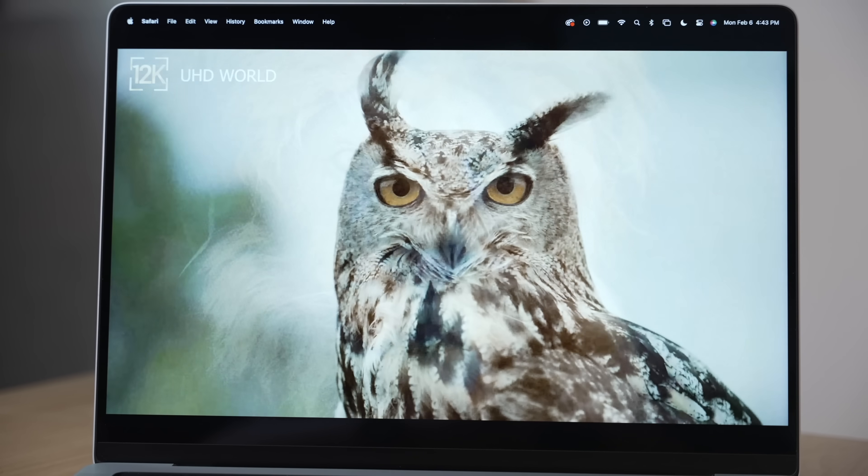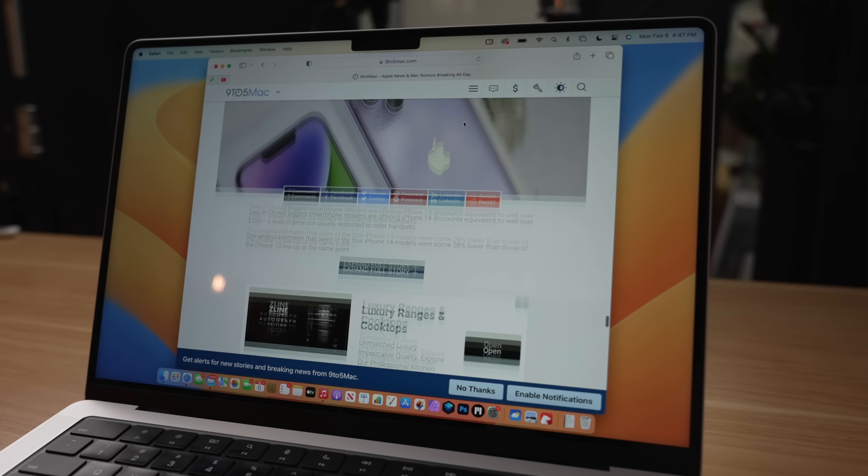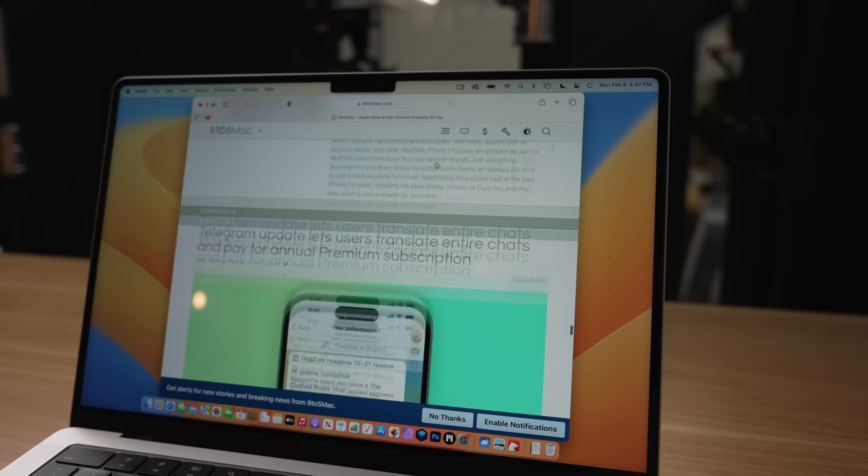This display gets really close to OLED levels of performance, and that in combination with the fast 120-hertz refresh rate makes every interaction you have with this Mac feel smooth and responsive. Speakers continue to sound excellent, especially for the smaller 14-inch model — it is clear and crisp, and has surprisingly good bass for a laptop speaker. You can also crank the volume and the laptop gets very loud with almost no distortion at higher volumes.